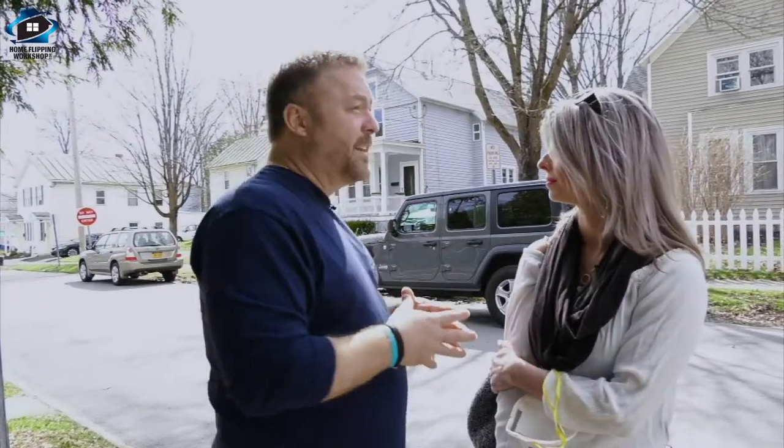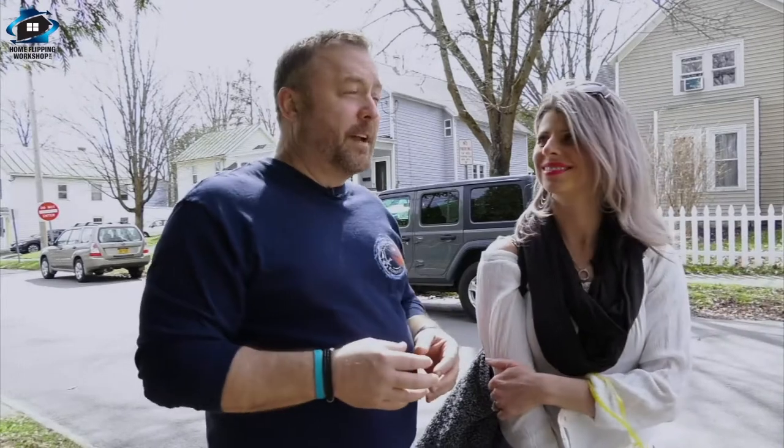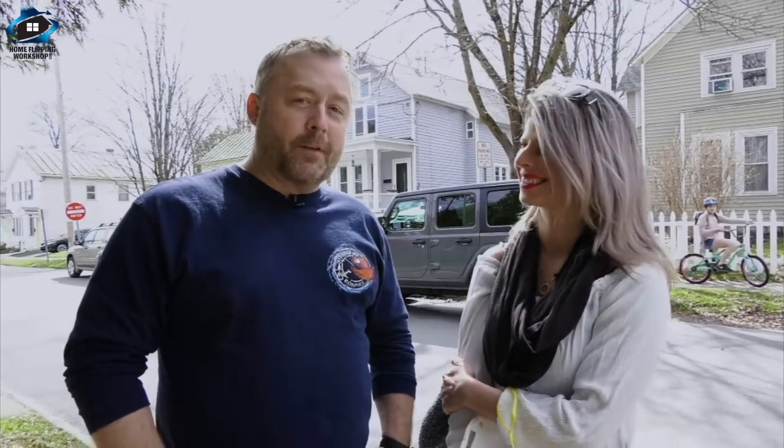We can easily turn this into an Airbnb in a very prestigious location. During track season that house will rent for big dollars all by itself - it's a great little street, the college is right down the end of the road. The gentleman lost his father, and I lost my dad two years ago, so we had that connection. We'll make his dad proud and make the house look great. We're excited about this one - see you on the next home flipping adventure.